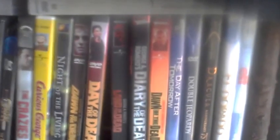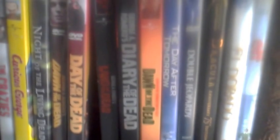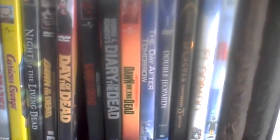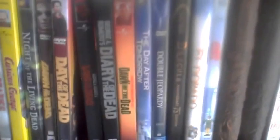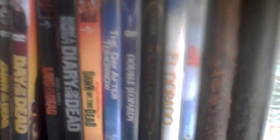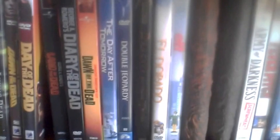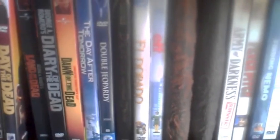Land of the Dead came out in 2005 — it's a sequel to Day of the Dead and a pretty good movie. Diary of the Dead came out around 2008 in a Blair Witch-style first-person format, done by film students filming the zombie outbreak as it happens. Next to that is the Dawn of the Dead remake from 2004 — one of the best horror remakes I've ever seen. Entertaining and fun.